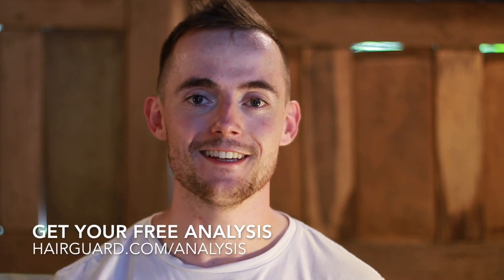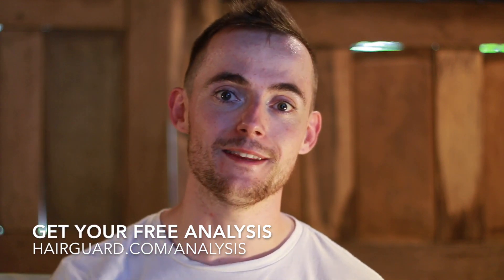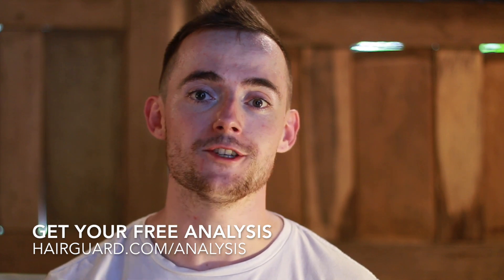Before we get into the video on the mature and receding hairlines, if you are worried about your own hair loss, what you can do is click the link in the description, upload a quick hair selfie, answer a few short questions, and you will get a free hair guard analysis.